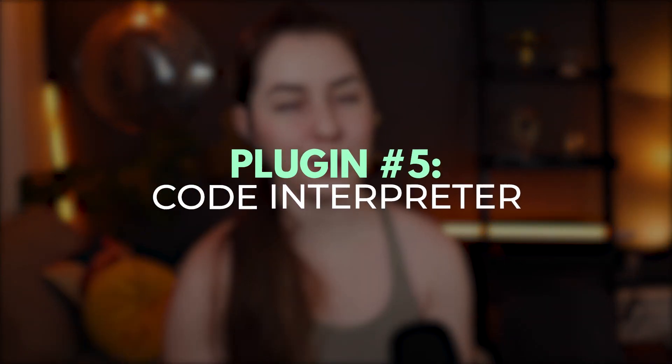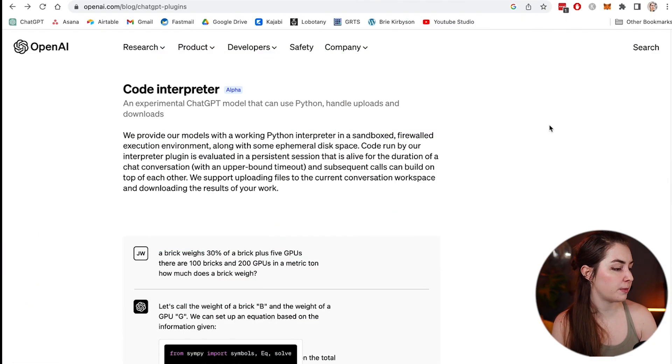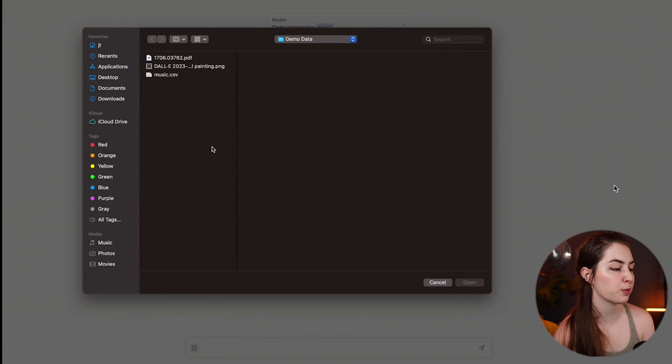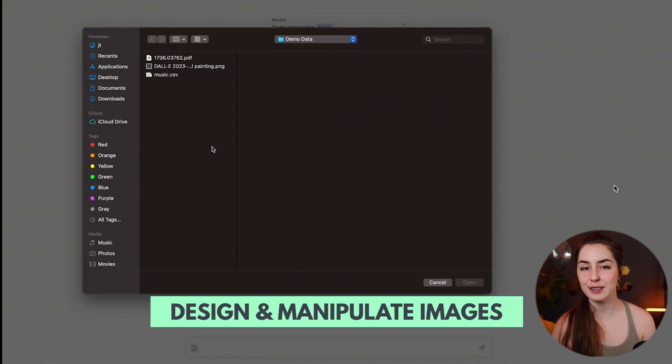Plugin number five is called the Code Interpreter. As OpenAI describes it, it is an experimental ChatGPT model that can use Python, handle uploads and downloads. With the Code Interpreter plugin, you can actually upload images and manipulate them. So it uploads an image and you can see at the top that we have the model 'Code Interpreter alpha' — that is using this plugin.